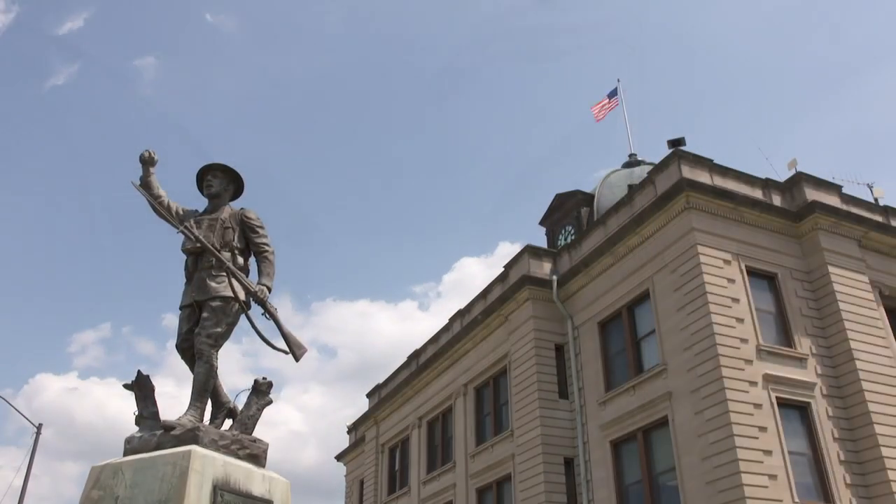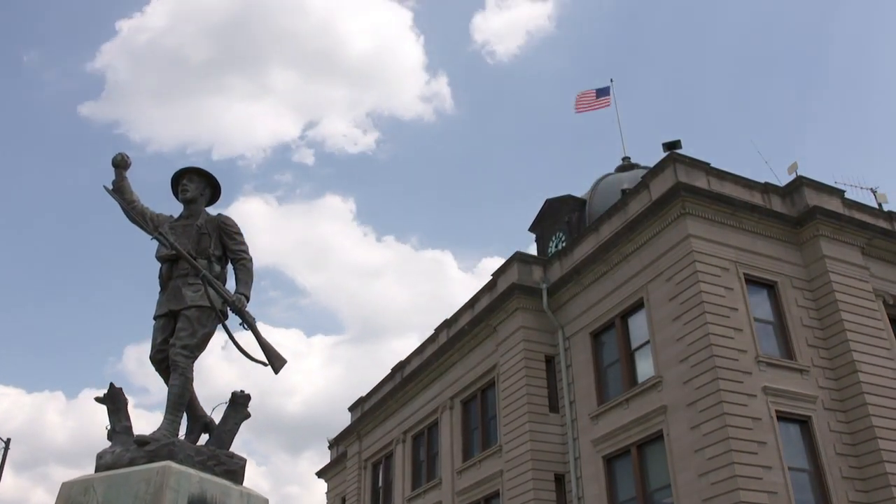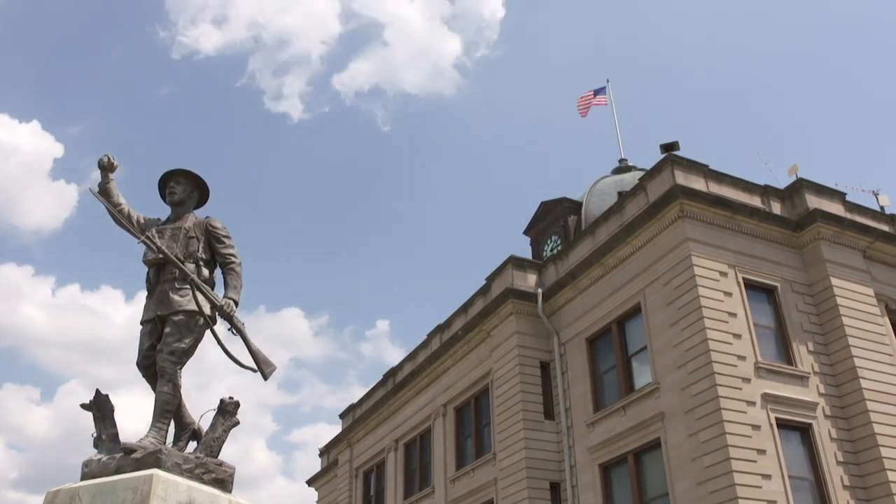At some point we were sitting at lunch one day and it came up that Spencer's clock hadn't run in years. And you know, two engineers and a horologist ought to be enough to figure out how to get a clock running.